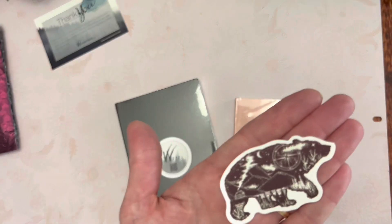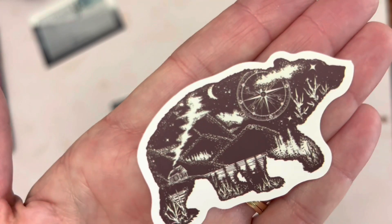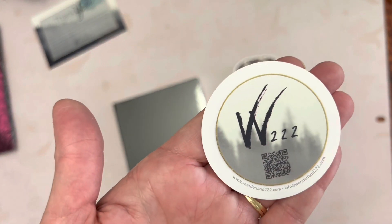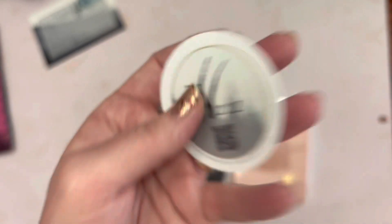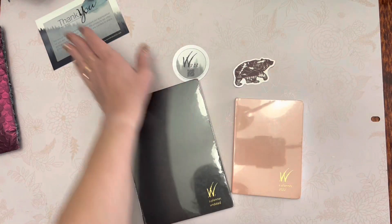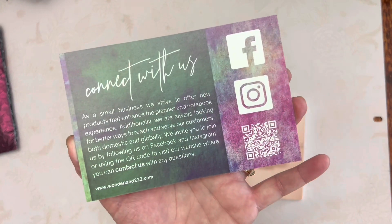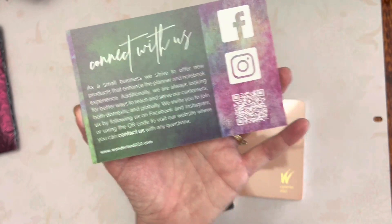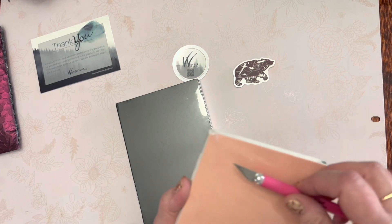In there is a bear sticker with a lot of detail — that's adorable! And then this Wonderland 222 sticker — that QR code may take you to their website. You can find them on Facebook, Instagram, and at wonderland222.com.